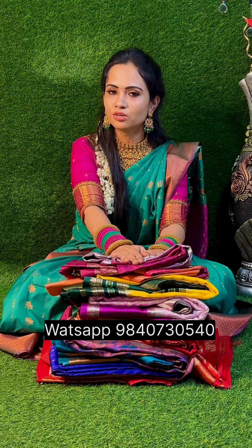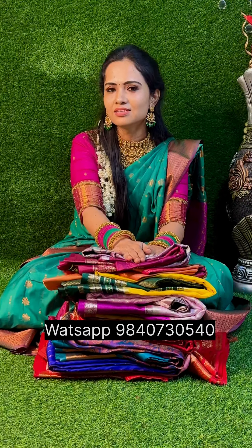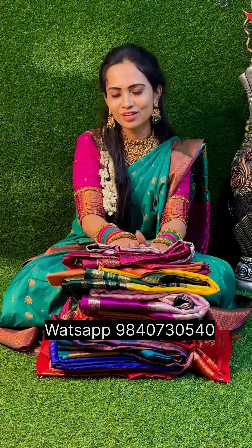So, if you want blouse stitching, you can book this sari. In this video, we will share more details — please like and comment on this video.